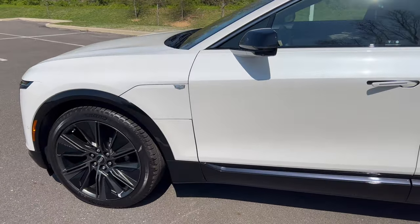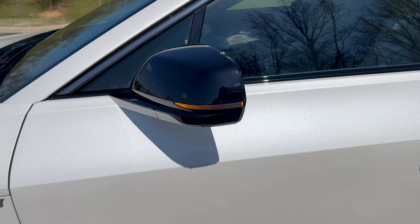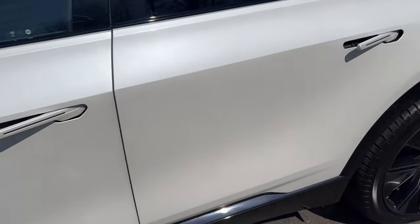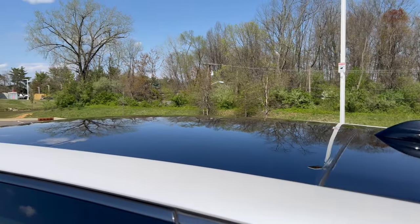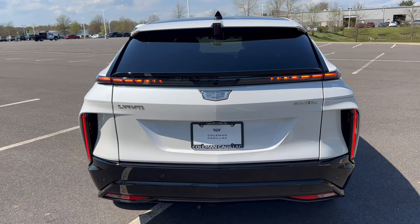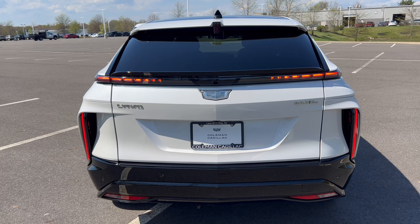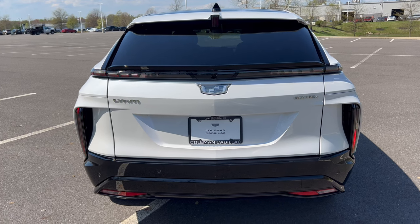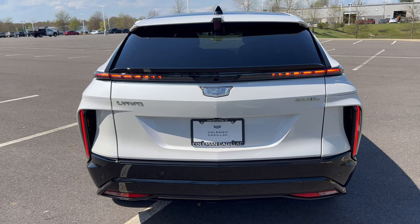Moving in closer, we have the Cadillac emblem on the front fender and the charge port door. Gloss black side view mirror with LED turn signals and 360-degree view cameras. Door handles are sticking out now because the car is open, but they go flush when moving down the road. Up top we have a roof spoiler, black roof, shark fin antenna, and panoramic moonroof. The rear end has no rear wiper — it's a sport back design allowing air to flow over the roof and off the back. LED lighting all the way around with gloss black and functional side venting near the taillights.